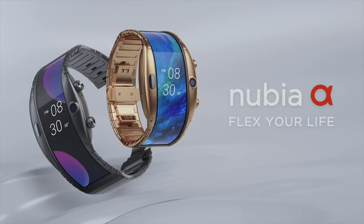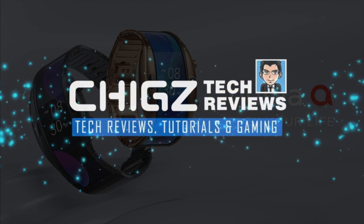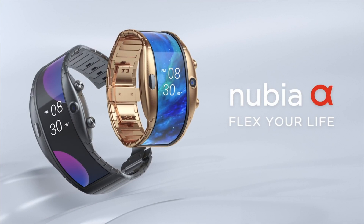What's going on YouTube? Today I bring you a quick introduction to the world's first wearable smartphone with a flexible display. We are talking about the Nubia Alpha.